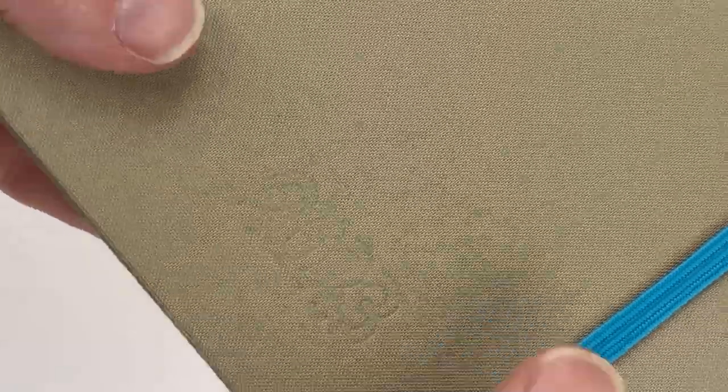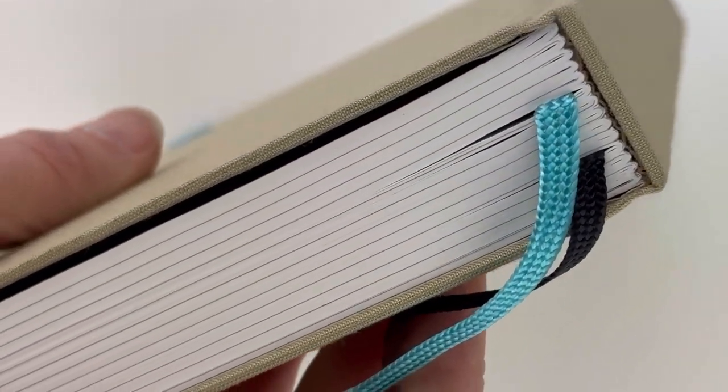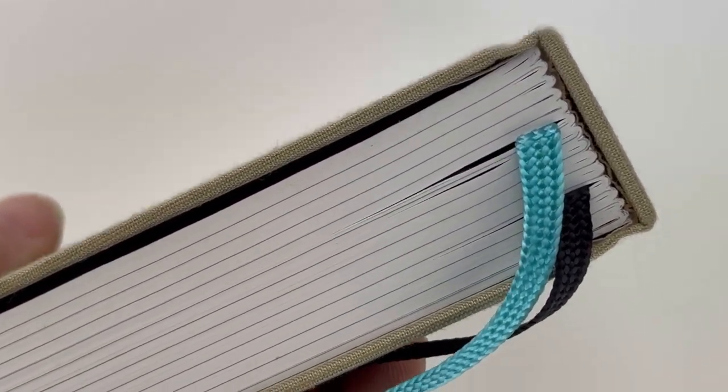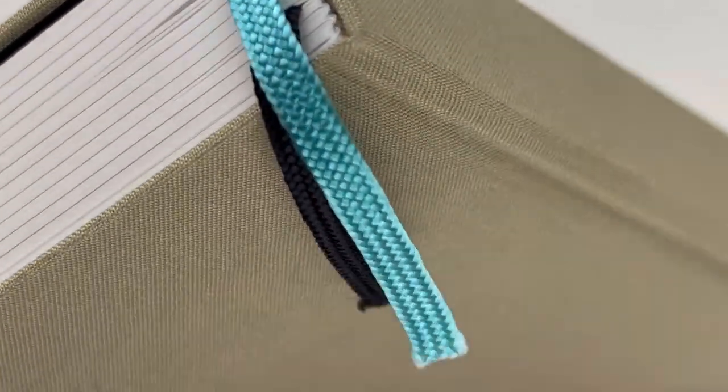Here's a good close look at the beautiful texture of this cover and how they have the 2023 on the front, and on the back they have the Endless branding, which I really like. I always like to take a look at the spine — it gives me a good indication of how well made the books, planners, or notebooks are, and I really like the look of this one.